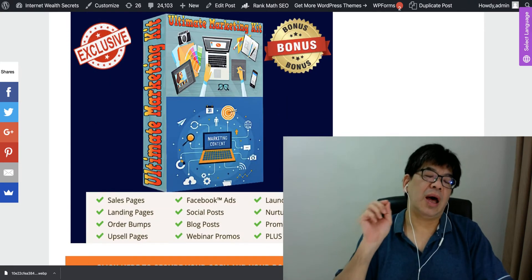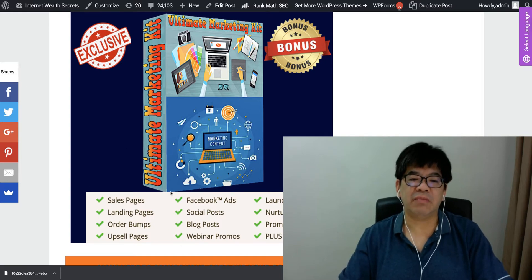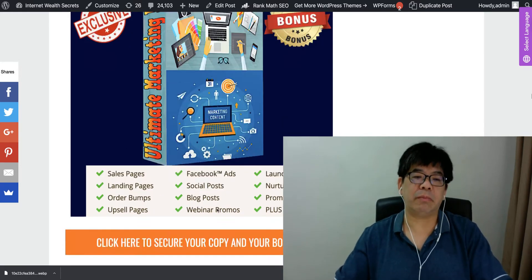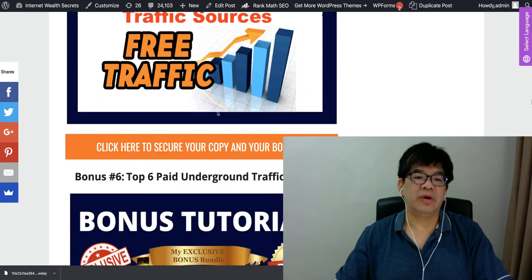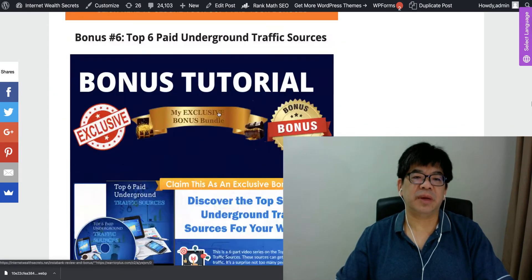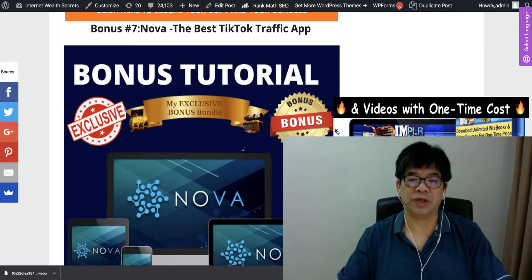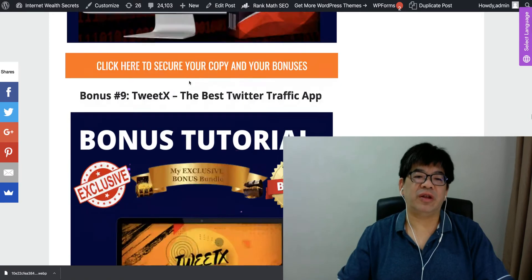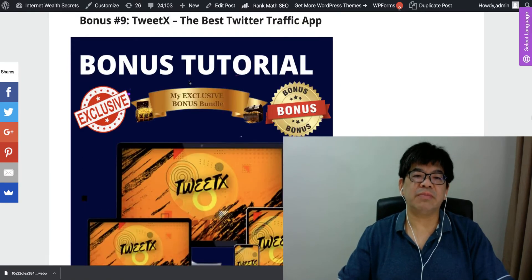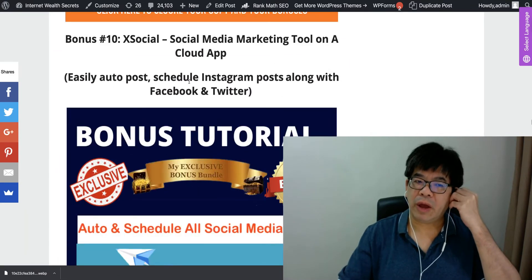The Ultimate Marketing Kit is a done-for-you marketing template to sell your product and service online — you can create your own sales page and landing page by filling in a few blanks. There are also free traffic methods you don't know, top 6 paid underground traffic sources, and Nova, the best TikTok traffic app.